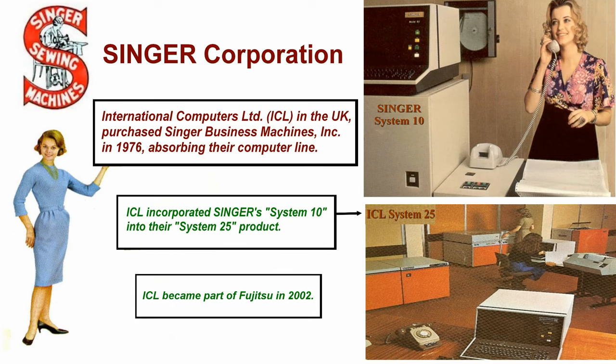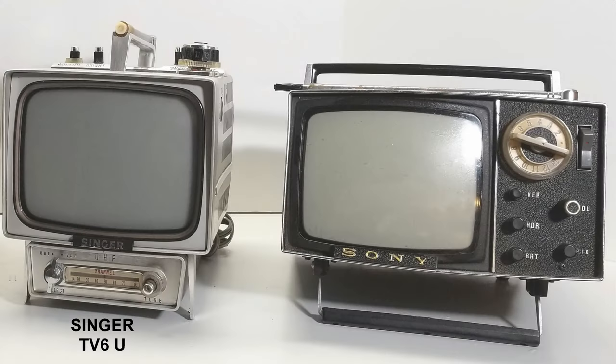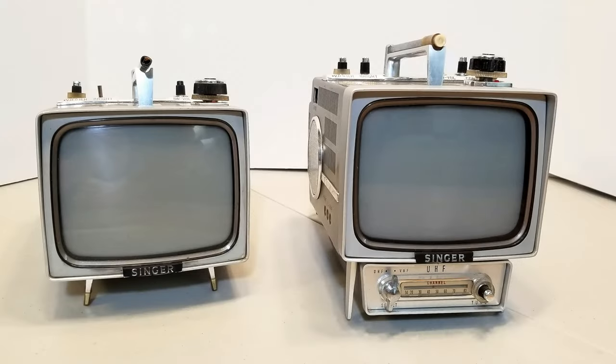Singer produced tiny TVs with a smaller footprint than Sony, resulting in very tightly packed components. This made the TV6 somewhat difficult to repair. Here, for comparison, are two Singer machines for future restoration. The TV6 Model U included the UHF tuner and was larger than the TV6. Overall, they were similar, with small differences.